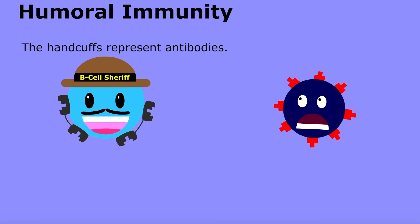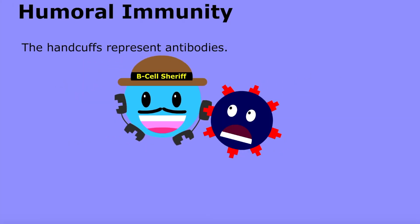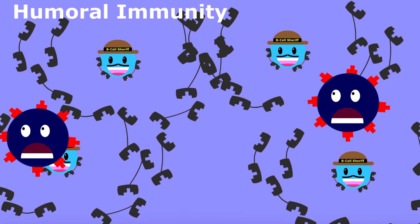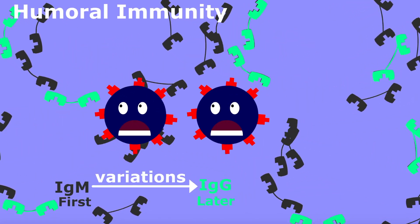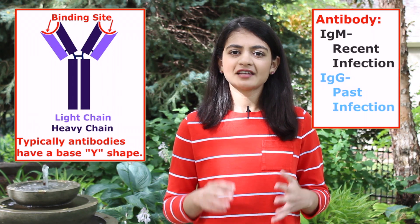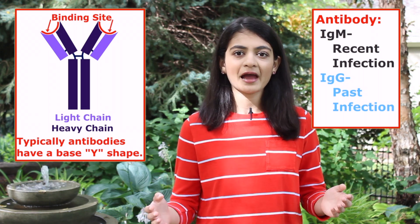B cells contain a membrane-bound antibody that binds virus spikes. When they bind, the B cell duplicates to produce thousands of that specific antibody, which will bind to virus spikes and prevent them from connecting to a cell, thus neutralizing it. People can be tested for antibodies to determine whether they have an active or past infection.